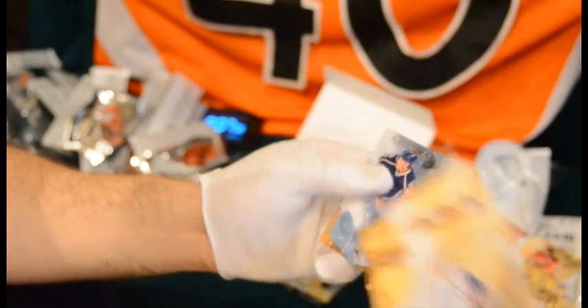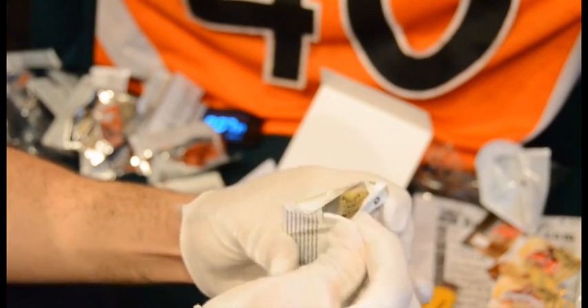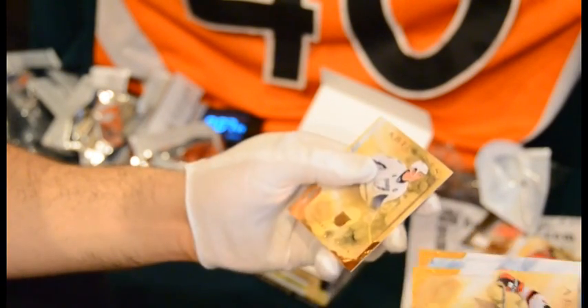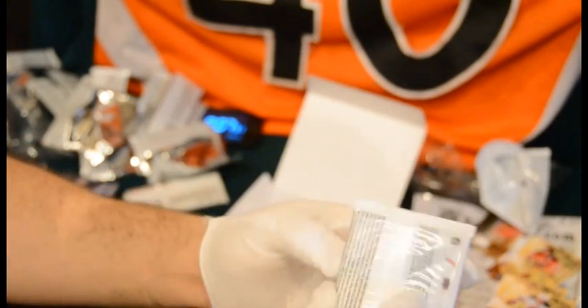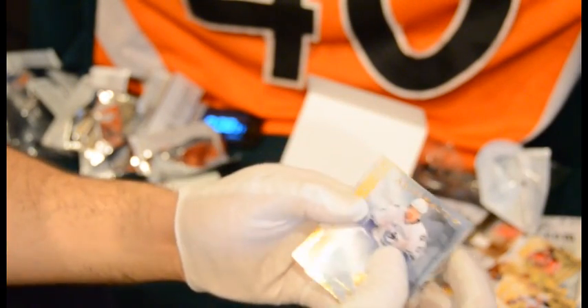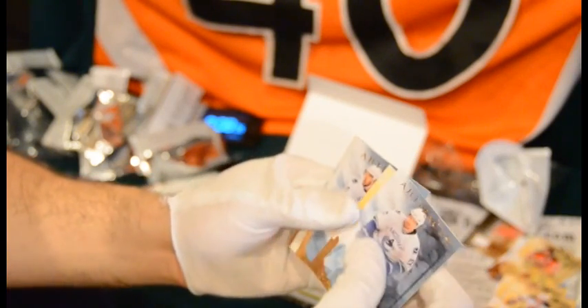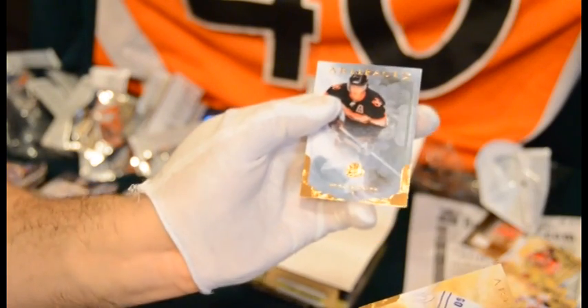Lundqvist — I bet it's another goalie. Nope, Zetterberg. Claude Giroux, Zach Bogosian, and Derek Brassard. Zach Parise, Rick Nash, Vincent LeCavier, Bobby Ryan, and Ryan Miller. Good names. This is the thickest one here — hopefully it's not just a crappy spacer. Zdeno Chara, Tyler Bozak, Ryan Kessler, Gustafson, and Duncan Keith. So there we go.